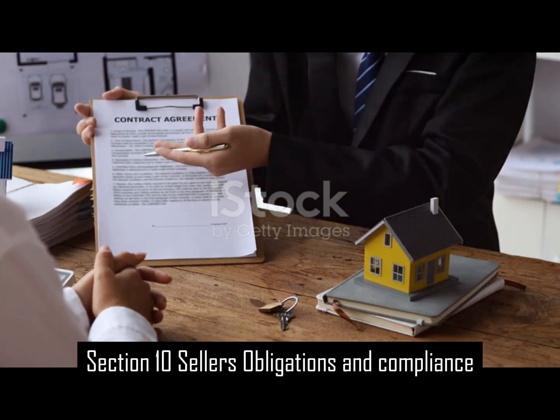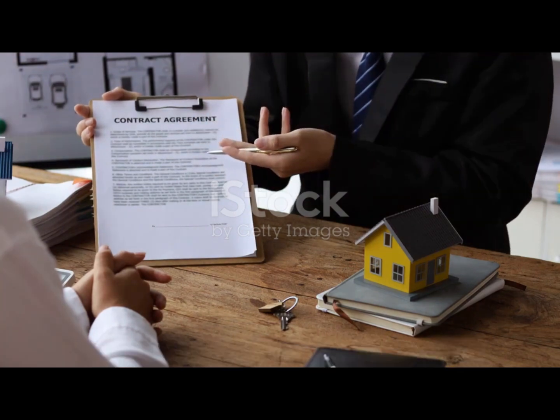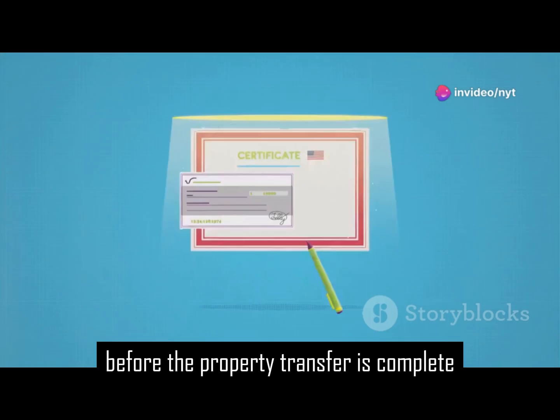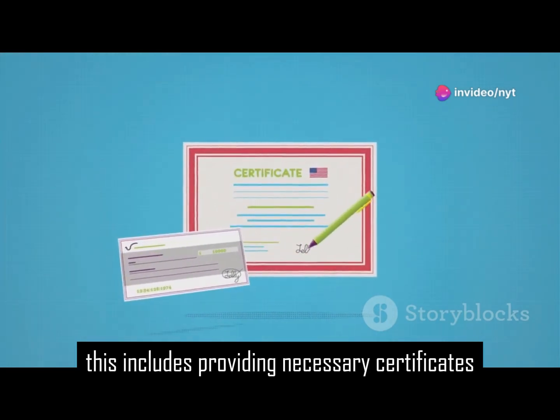Section 10: Seller's obligations and compliance. The seller has certain obligations to fulfil before the property transfer is complete. This includes providing necessary certificates.